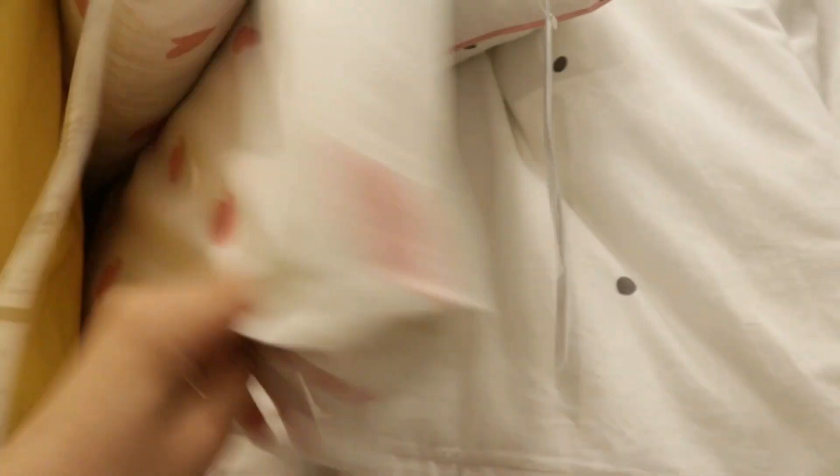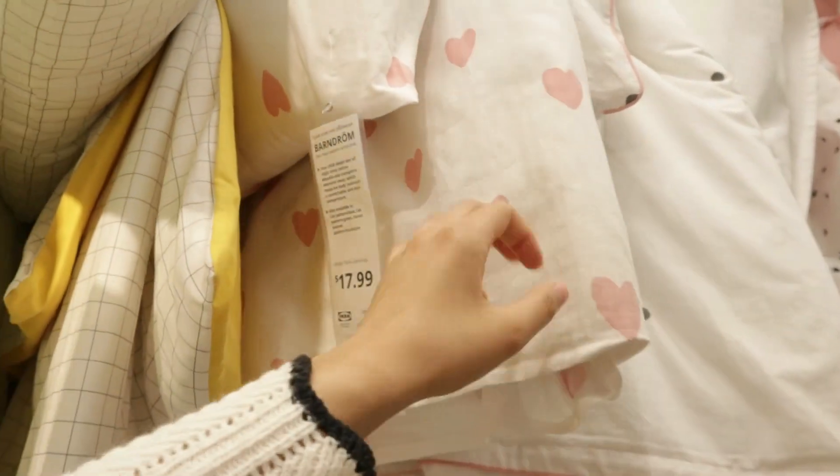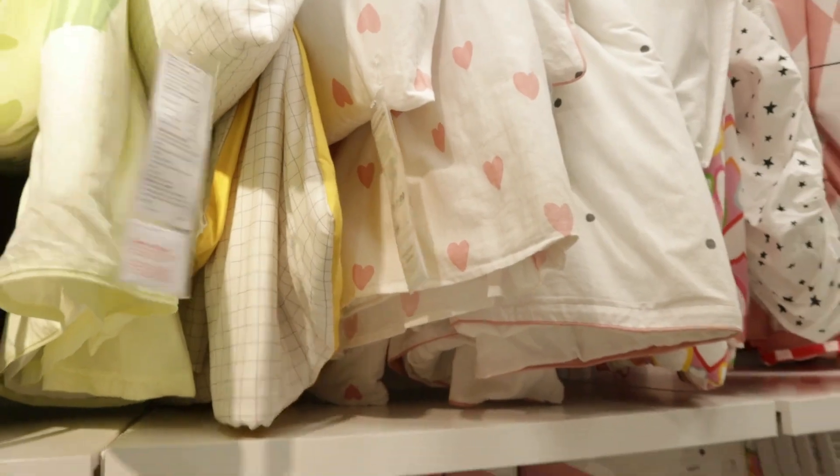Look at these bed sheets — they are so cute! They've got these pink hearts. They're fenced for kids, but still really cute.